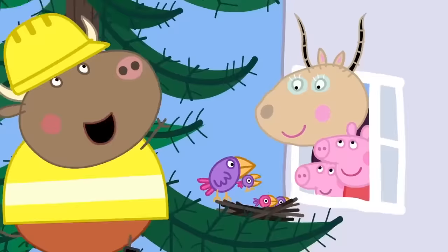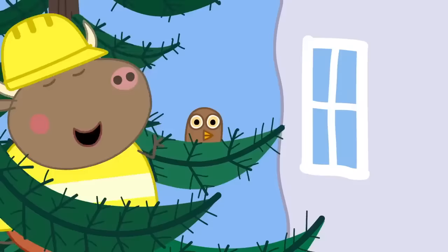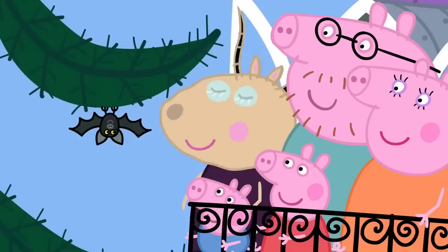I think there's something else higher up the tree. Look what's here. Fuzzy bees. Let's see what else there is. Look at this. It's an owl. I think I see something else. Onward and upward! You've got bats, Madame Gazelle.